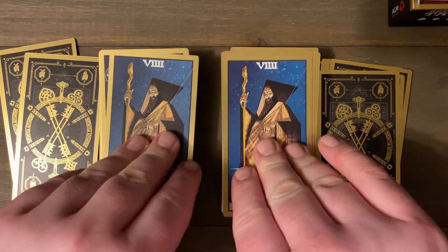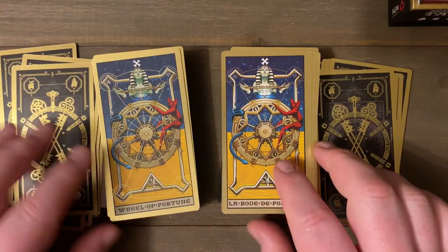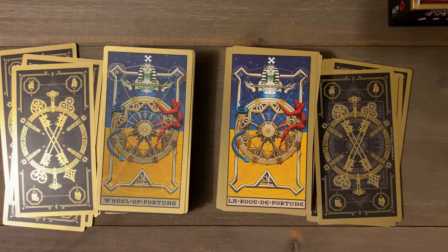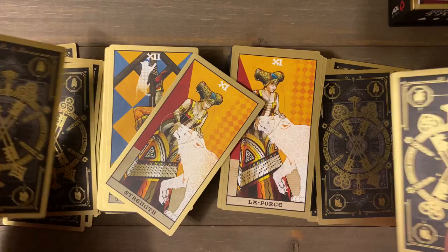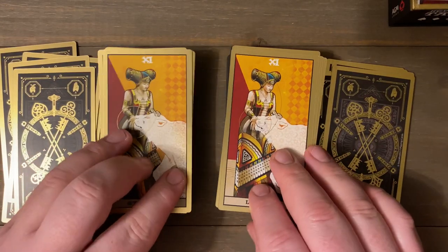Really beautiful artwork — I have to say this is one of the nicest Tower cards I own. I'm very glad I came around to this deck. Had I never held it in my hands I probably wouldn't know about it.